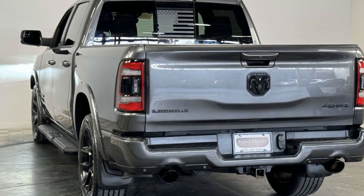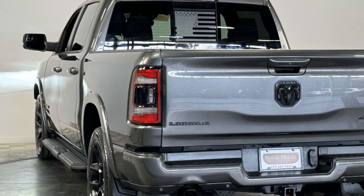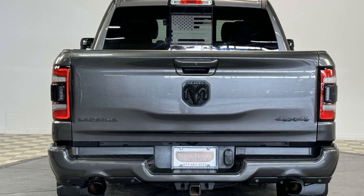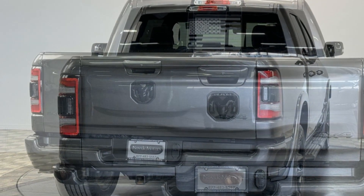Leather seats. Wood grain trim. Backup camera. Passenger seat adjustable lumbar support. Memory seat. Cooled front seats. Tinted windows. Power driver seat. Power passenger seat. Pass-through rear seat.